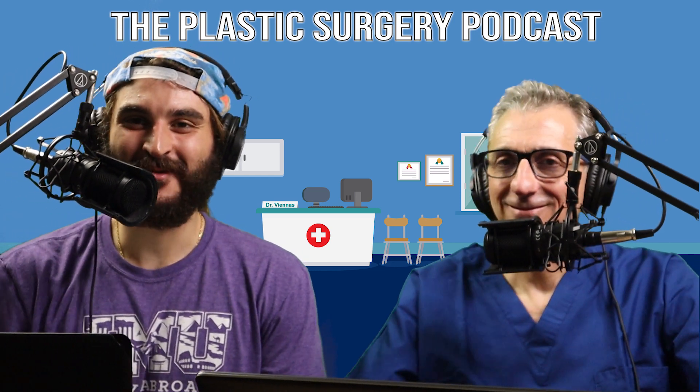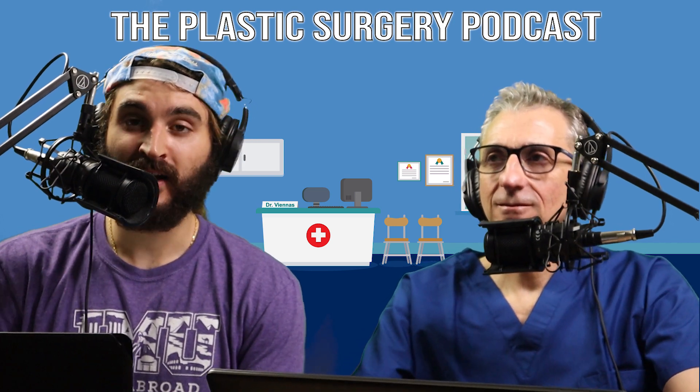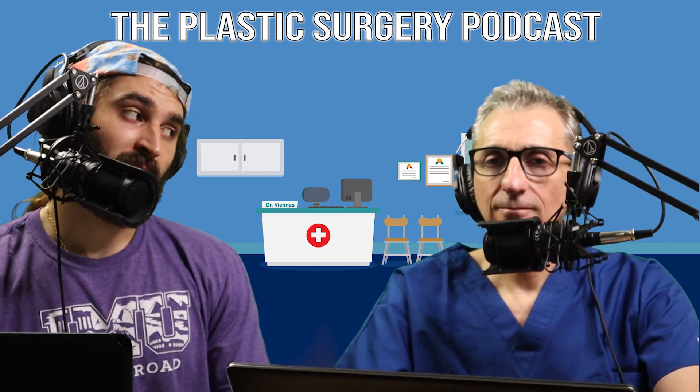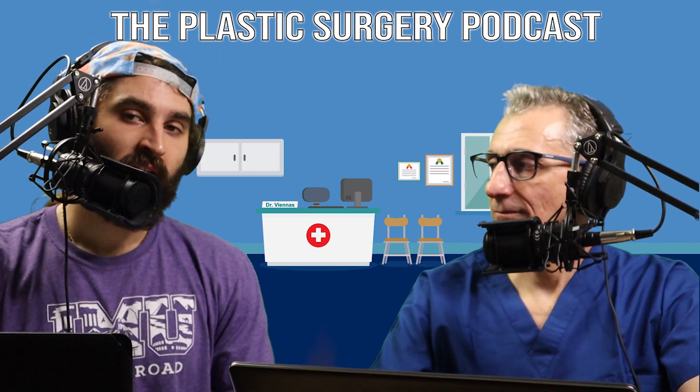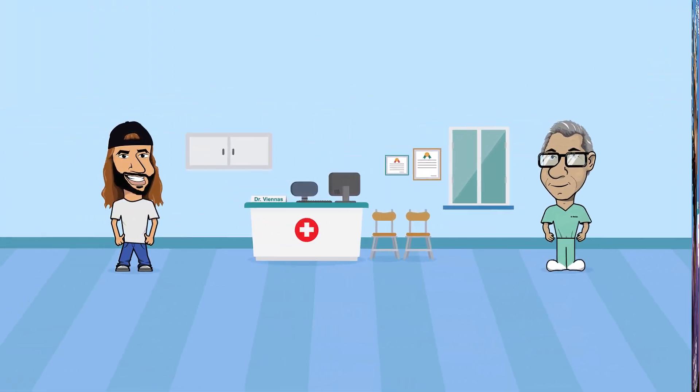Thank you for watching the Plastic Surgery Podcast. Next week we won't be here, but in two weeks we will go over the other type of skin cancers — the non-melanoma skin cancers. Make sure to subscribe and have a wonderful week.